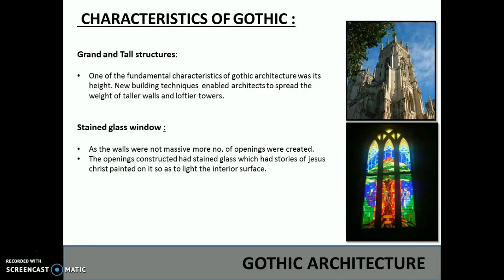One of the fundamental characteristics of Gothic architecture was its height. New building techniques enabled architects to spread the weight of taller walls and loftier towers. As the walls were not massive, more openings were created. These openings had stained glass with stories of Jesus Christ painted on them, so as to light the interior surface.